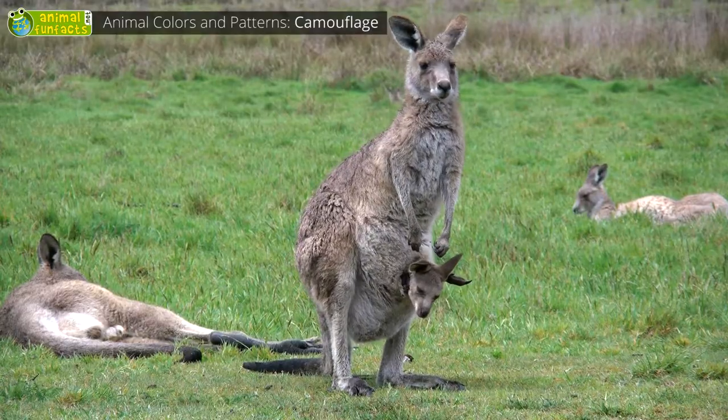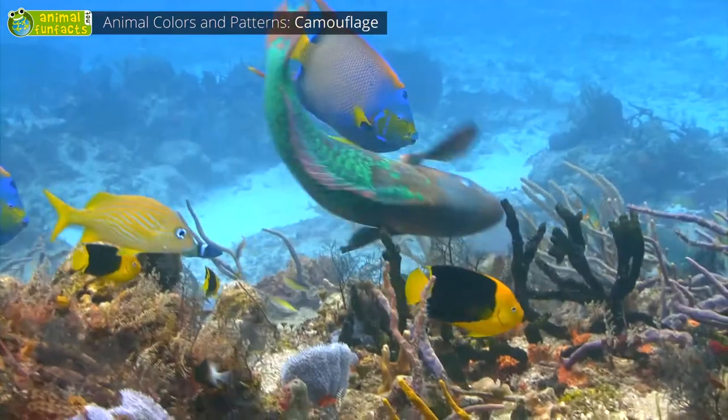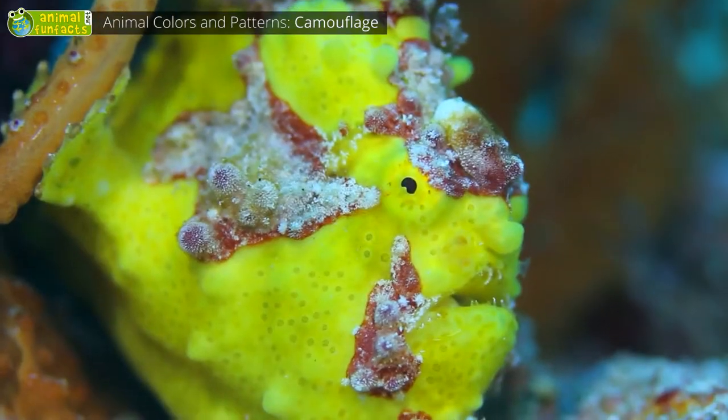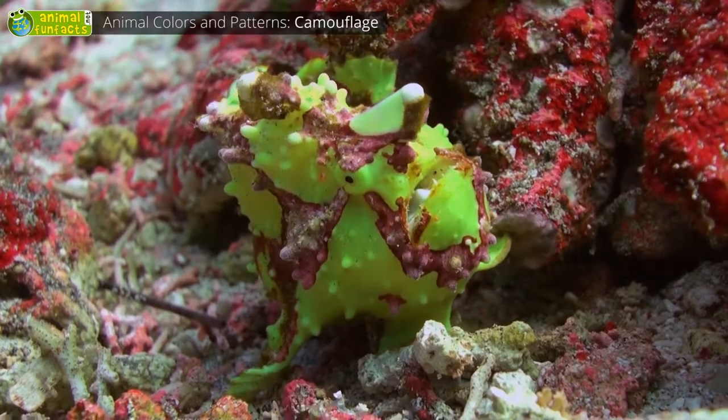The parrotfish is red and green and blue and orange, but it does not catch its predator's eyes because its surroundings are colored similarly. This angler is bright yellow and red, just like the water plants in its habitat.